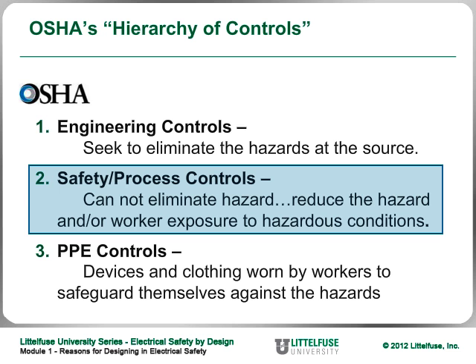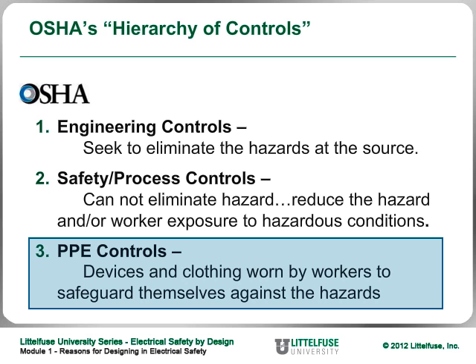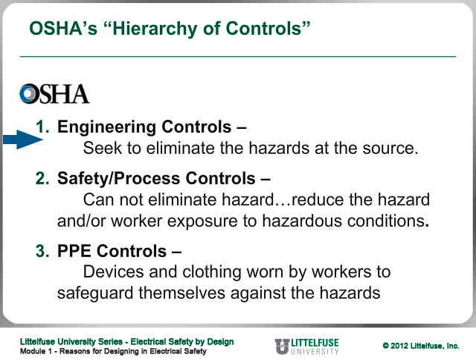The last thing OSHA talks about is: after doing everything to eliminate or reduce the hazard, implement PPE controls — personal protective equipment, which are devices and clothing worn by workers to protect them. So OSHA's hierarchy is: number one, design the hazards out; number two, reduce the hazards; and number three, as the last resort, implement PPE controls.